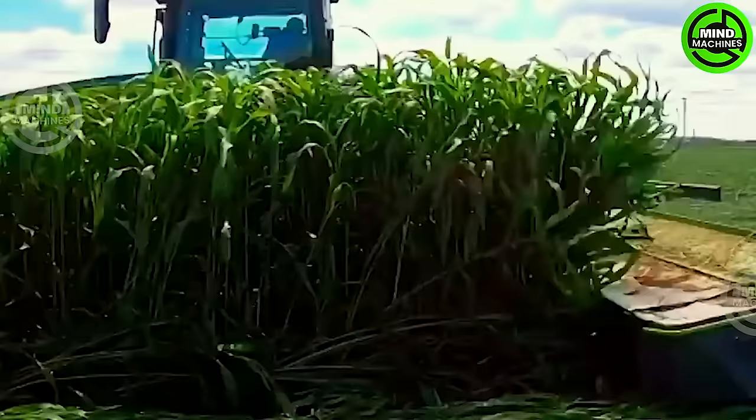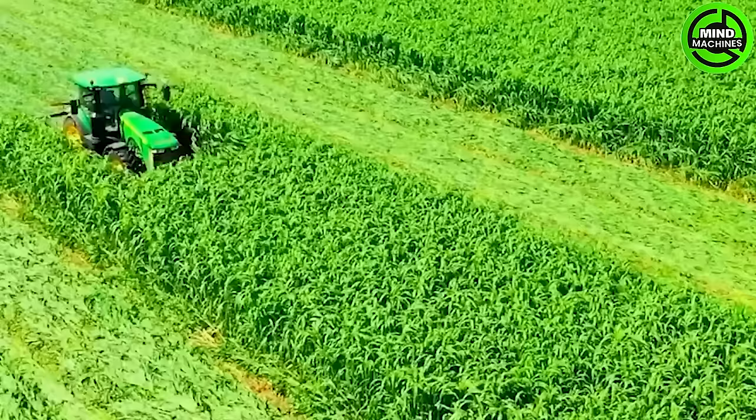The grass cutting machine glides effortlessly across the field, leaving behind a pristine expanse as if it's dancing through the rural landscape.